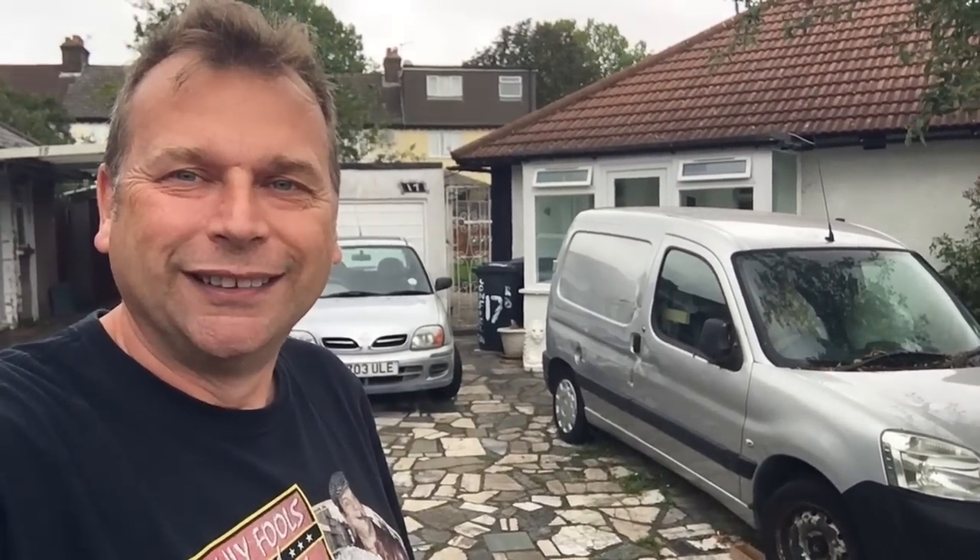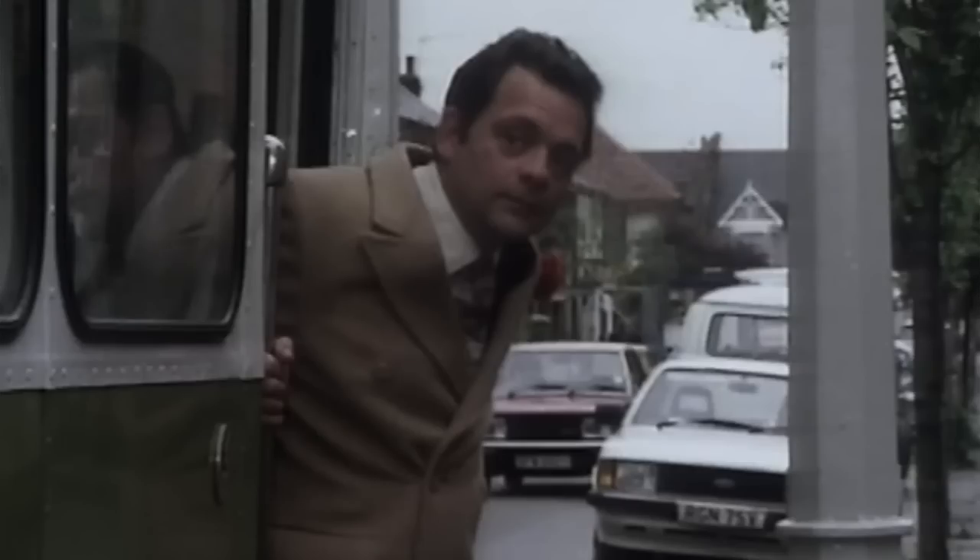I'm at my next location — just walking along this road here — in the episode 'Slow Bus to Chingford.' I've actually managed to park my van — considering this is quite a busy road with cars parked on both sides — exactly where the bus was parked in the episode. I'm pretty sure this lamp post is in it. There's Del with a lamp post behind him, so I'm parked right next to it. This is the location for where the bus was parked in 'Slow Bus to Chingford.'